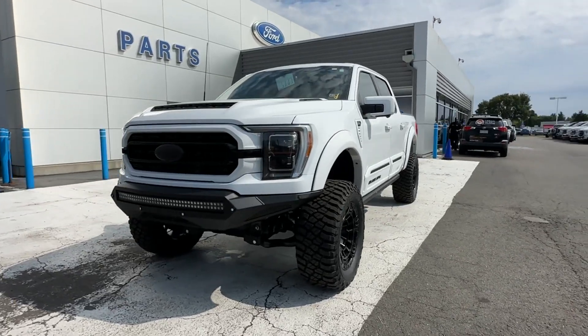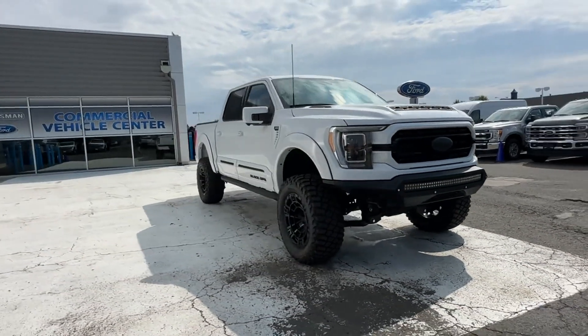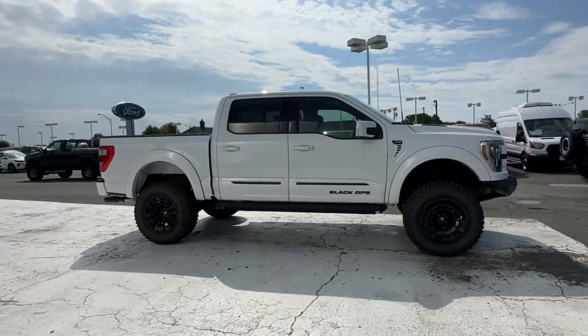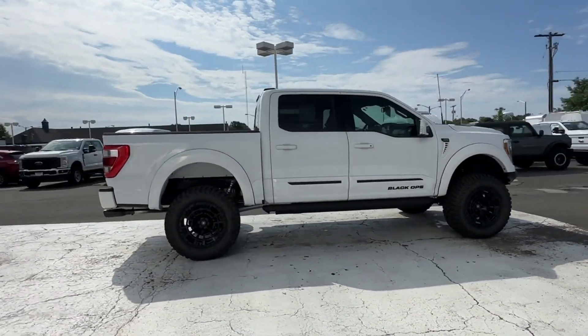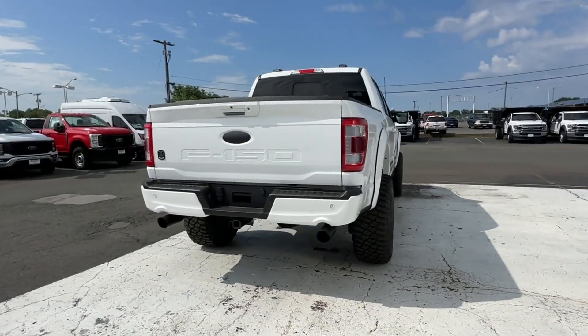2023 Ford F-150. This pickup truck offers two full rows of seating for premium comfort. It delivers power and performance along with tons of features such as Lane Keeping Assist, Lane Departure Warning, and Wi-Fi Hotspot.